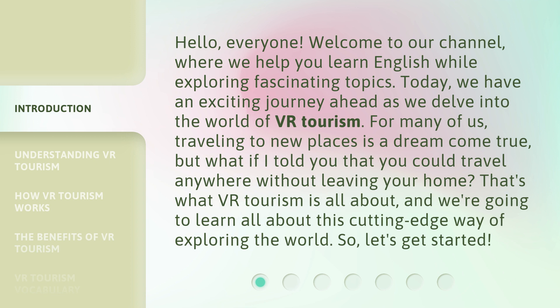For many of us, traveling to new places is a dream come true. But what if I told you that you could travel anywhere without leaving your home? That's what VR tourism is all about, and we're going to learn all about this cutting-edge way of exploring the world. So, let's get started.